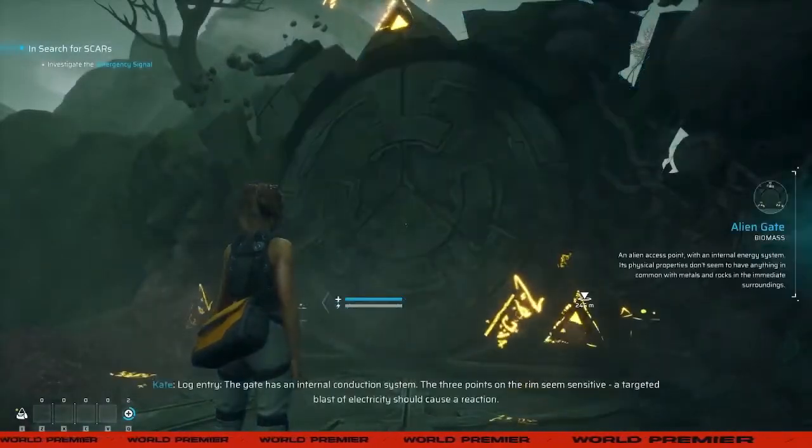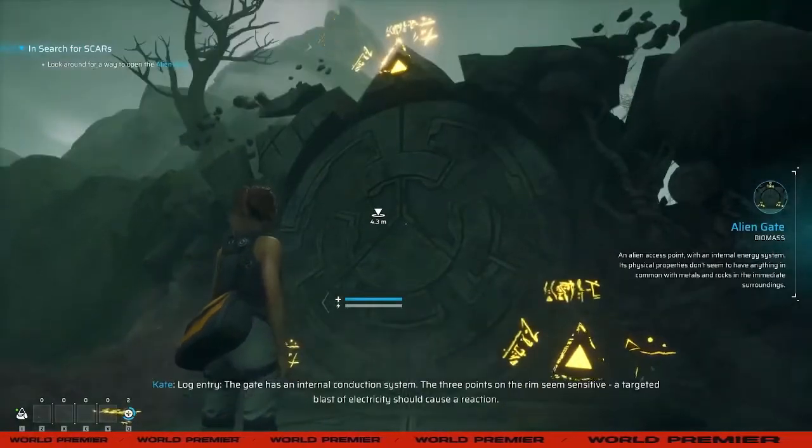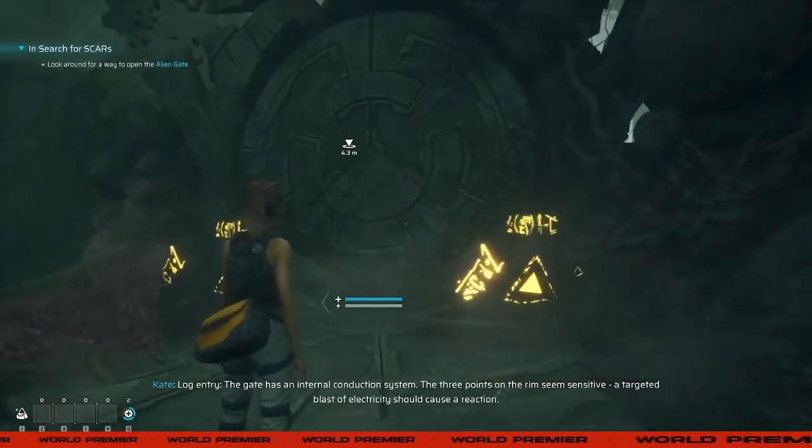Log entry. The gate has an internal conduction system. The three points on the rim seem sensitive. A targeted blast of electricity should cause a reaction.